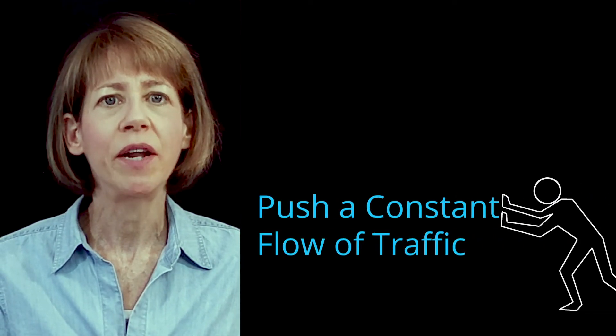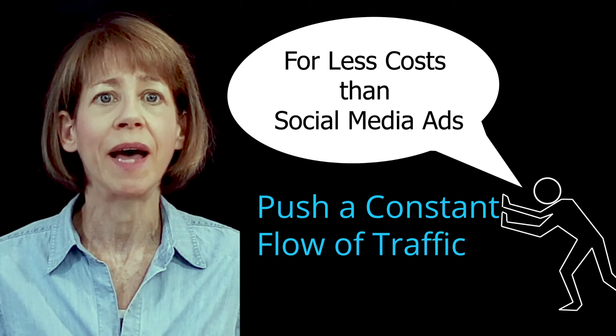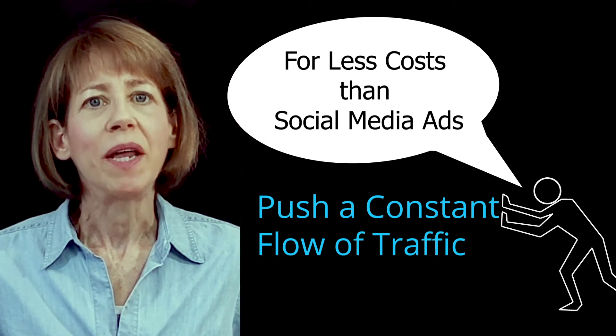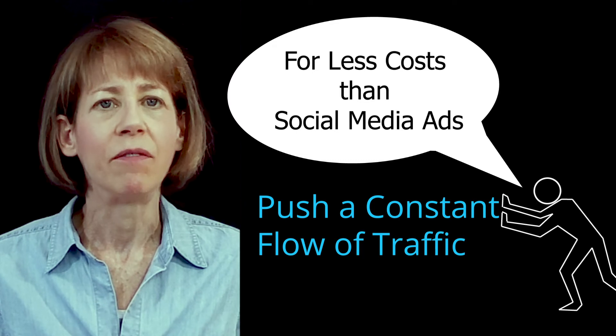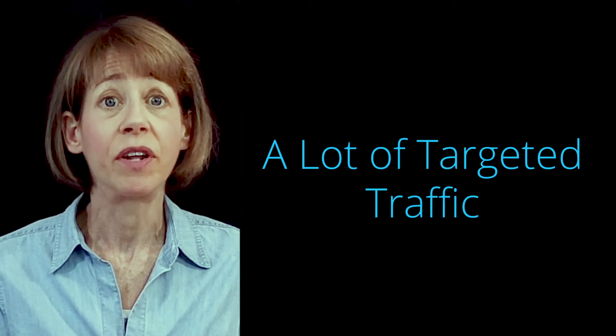So you need a reliable way to push a constant flow of targeted traffic to your site for less than it costs to pay for social media ads. Social media is a noisy, chaotic environment. To break through all the noise and reach your target market, you have to operate at a much larger scale and take a strategic approach.